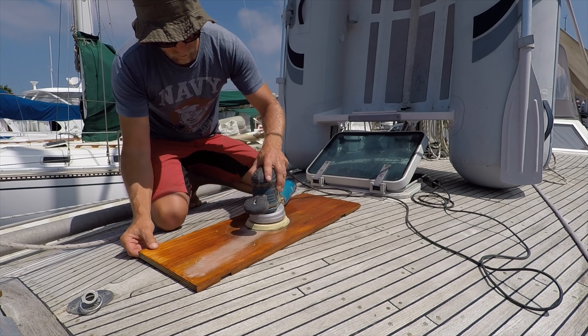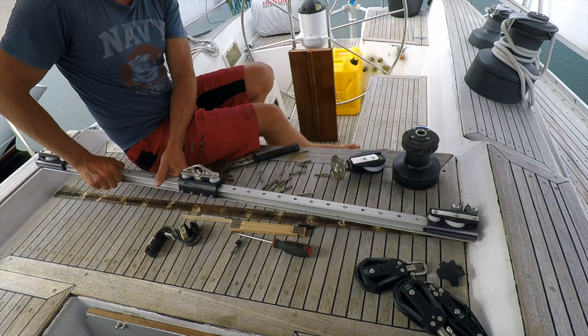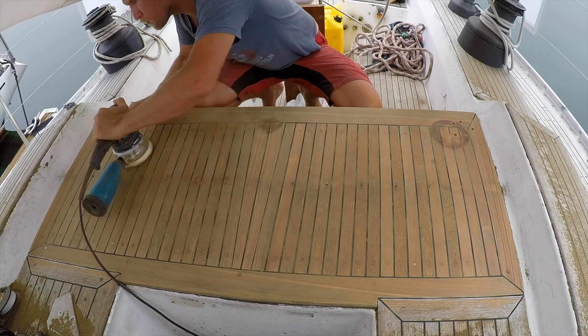Now when we're in one place for a while, we have started to work on some boat projects. Last week we finished our cockpit table and replaced the deck gear.